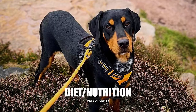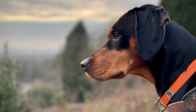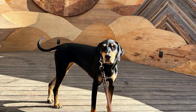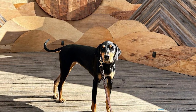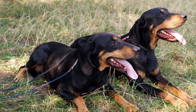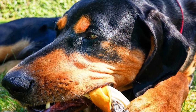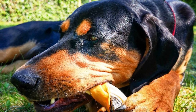Like other breeds, the Transylvanian Hound thrives on veterinary-approved, high-quality dog food, whether purchased commercially or homemade. Find out what kinds of human foods can and cannot be fed to your dog, and remember that a dog's diet ought to be age-appropriate. Keeping an eye on your dog's calorie intake and weight is essential since they are predisposed to becoming overweight. Treats have their place in training, but too many may lead to weight gain and health problems. If you are worried about your dog's nutrition or weight, it's best to see a vet. There should always be access to pure water.